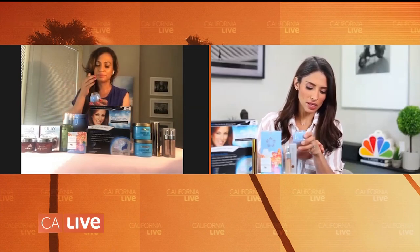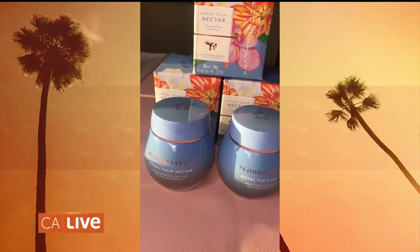It has something called Dutch Tulip Complex, which is loaded with antioxidants for the skin. They've also put hyaluronic acid, which hydrates the skin, and they've also put vitamin C in this — so it really is absolutely amazing for your skin. Look at the consistency — it's like aloe vera. It feels amazing, so moisturizing, not greasy at all, not oily.